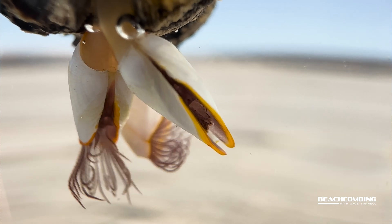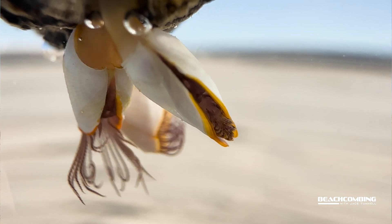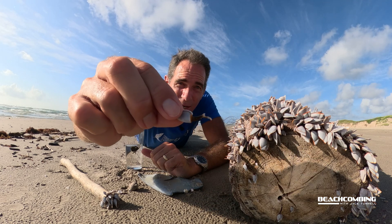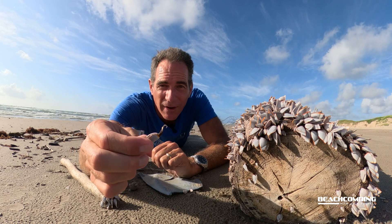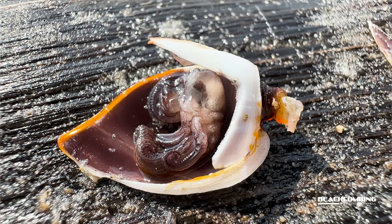I've got some footage to show you where one of these logs had washed up. To pop these off, you basically pull on it — boom — you can see the peduncle right there. And then if I open this up, you'd be able to see the animal inside. I'll show you the crustacean.